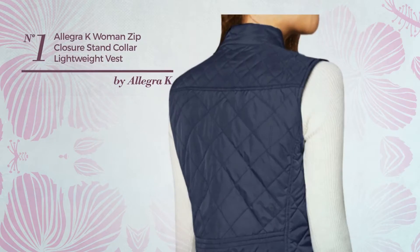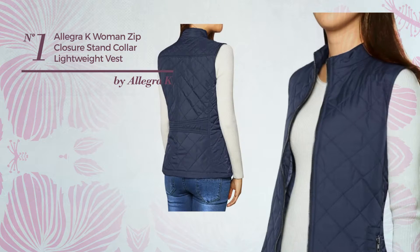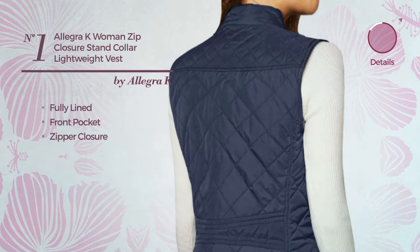Number 1: An Autumn Jacket Vest. Featuring a cute design, crafted from lightweight material, this vest includes fully lined front pocket and zipper closure. Available in 4 more colors.